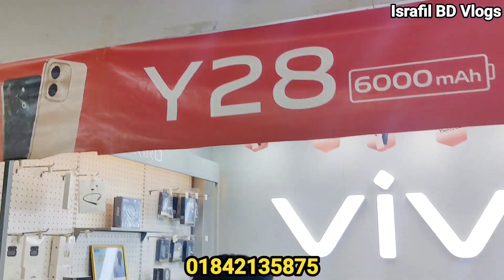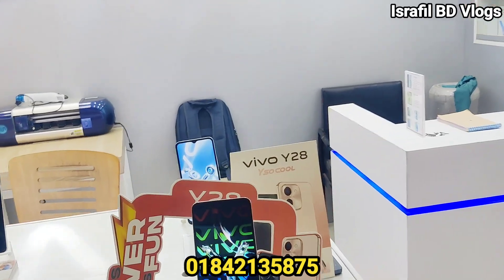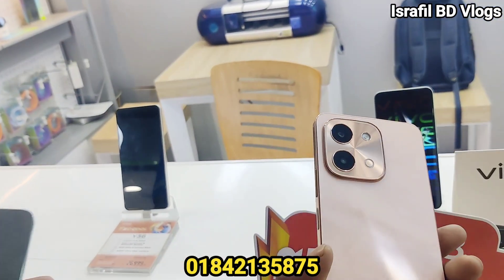The first shop location is Fortune Shopping Complex, first floor. The full address and phone number I will show you in the description box. The second place is also Vivo Y28.